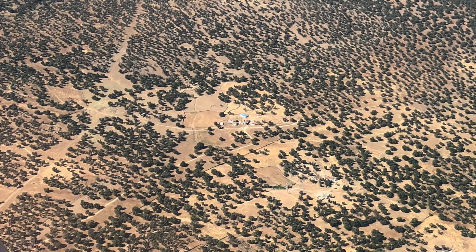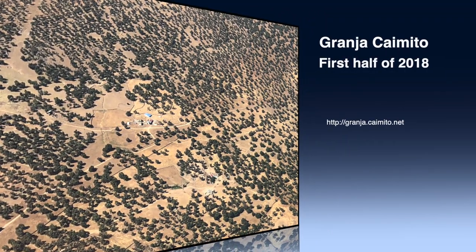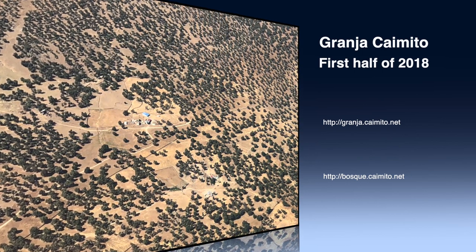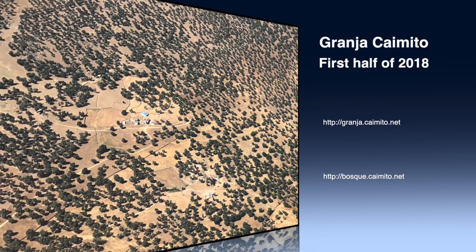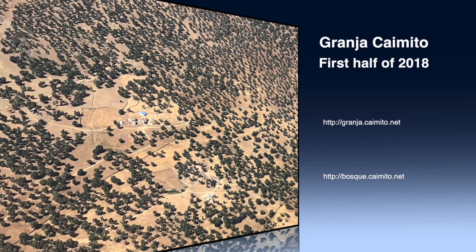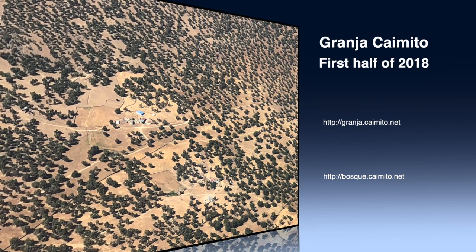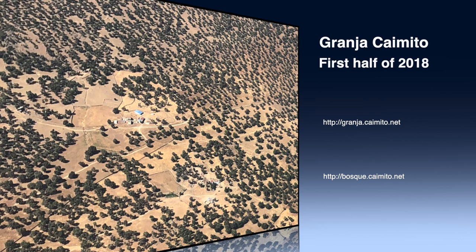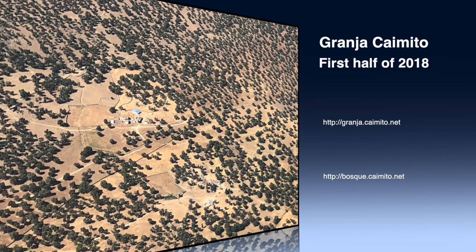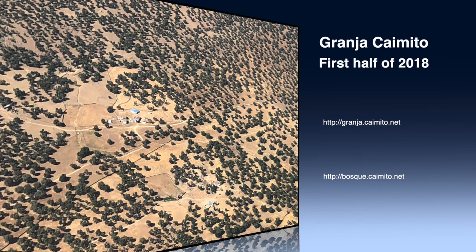Here is an aerial view of the farm and its surroundings. This is our story so far. Please join us next time to see how the second part of 2018 went for us. Granja Caimito dot net is our public website and once we have actual food production going on, we'll have a shop where people can buy food items. The other one, Boske Caimito dot net, we use internally to plan our work and manage the farm. You are welcome to have a look around at the unprotected content to see what and how we do it.